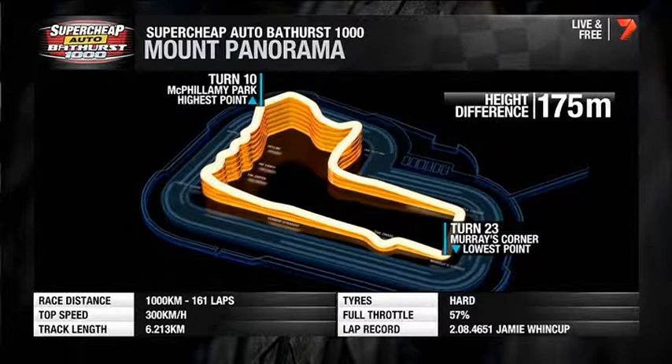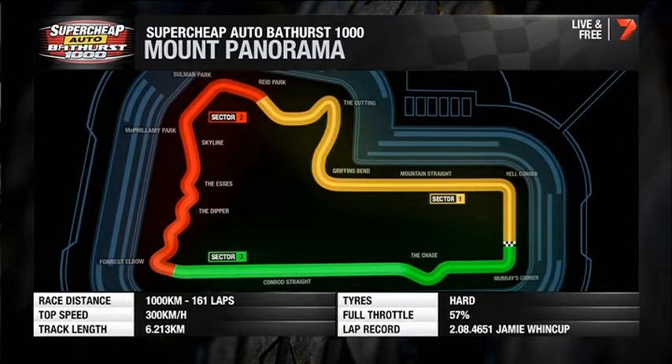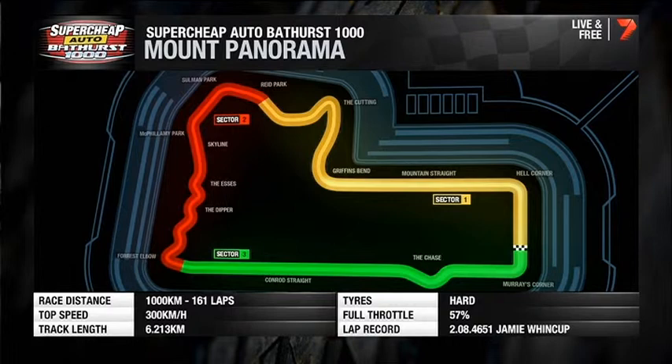Have a look at the layout. At the top of the hill, some of the most famous corners: McPhilmy Park, Reid Park, Skyline. The S's down the hill. The Dipper — we've seen drama there through the weekend. And down to Forest Elbow to lead onto that famous straight of over one kilometre long.